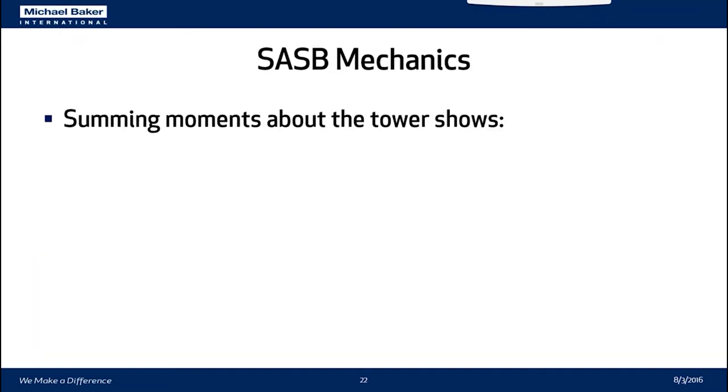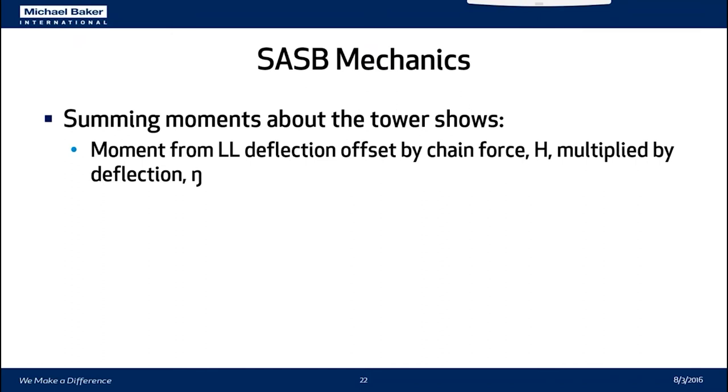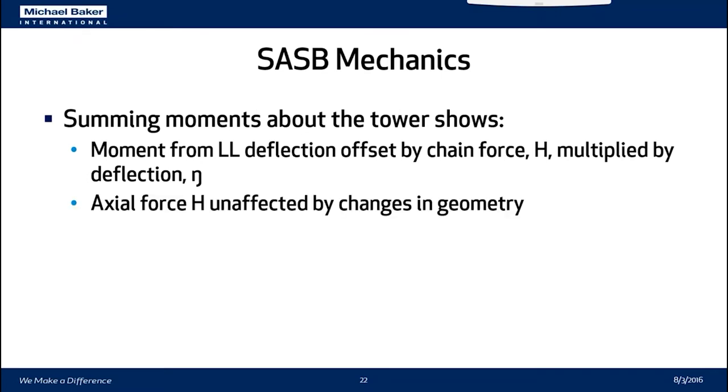If you draw this as a free body diagram and sum moments about the tower, you can prove that the moment from the live load deflection will be offset by the chain force multiplied by the deflection. You can then show that the axial force H is therefore unaffected by changes in geometry.